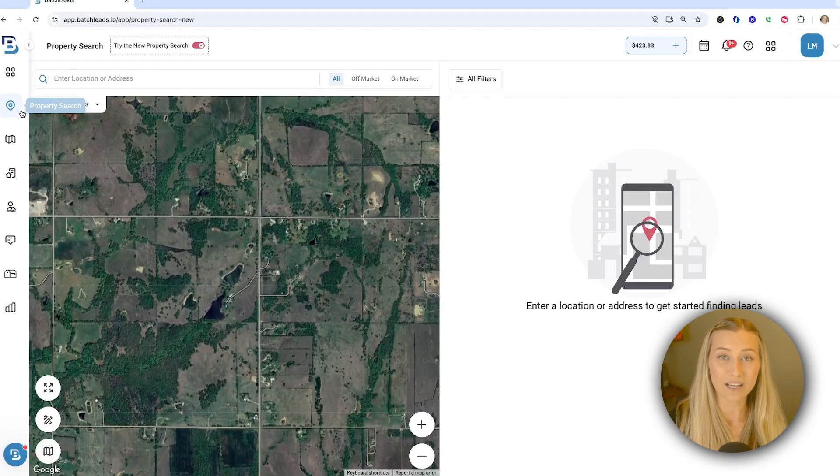This is where you can pull a list of opportunities, whether those be on or off market or cash buyers. We're going to be looking for off-market opportunities to talk about the tool that came out to help you find those likely-to-sell property owners.